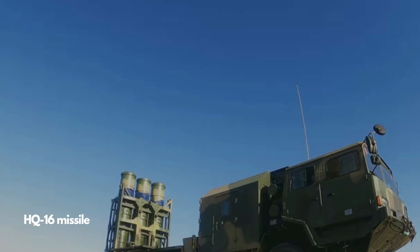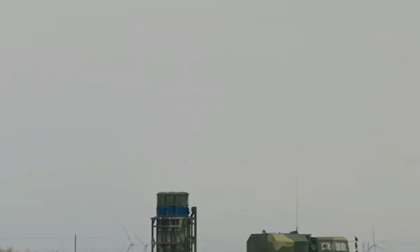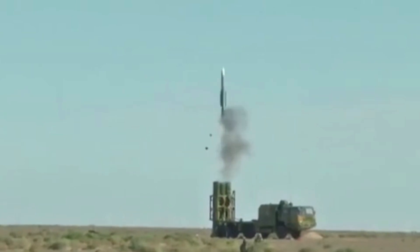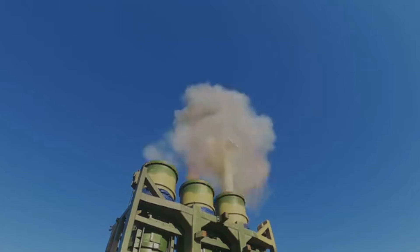The HQ-16 system is a medium-range semi-active radar-guided surface-to-air missile. It can shoot down targets a few meters above ground, making it ideal for combating helicopters. A typical HQ-16 formation consists of one command vehicle, one search radar vehicle, three radar guidance vehicles, and 12 launch vehicles. Each launch vehicle carries up to six missiles.